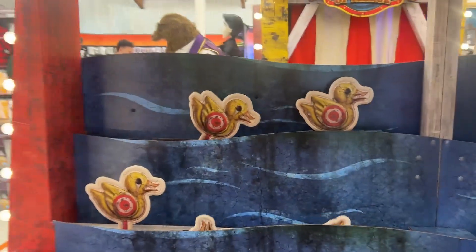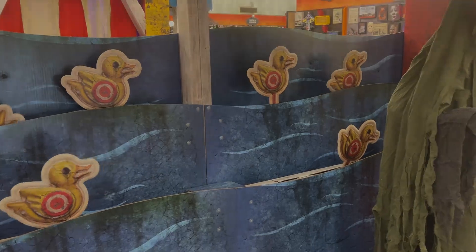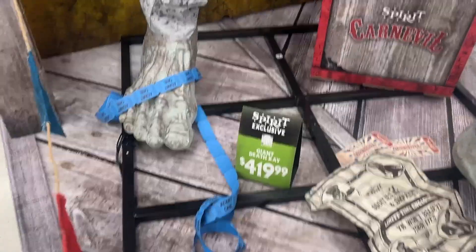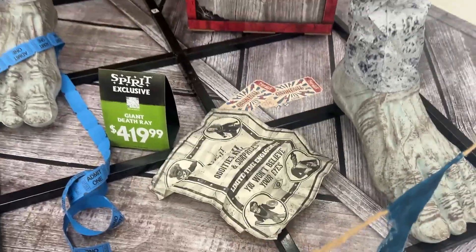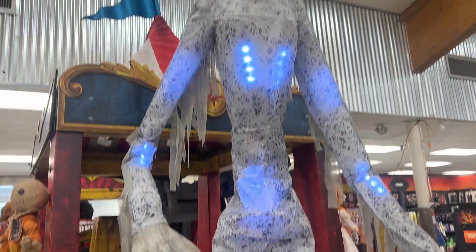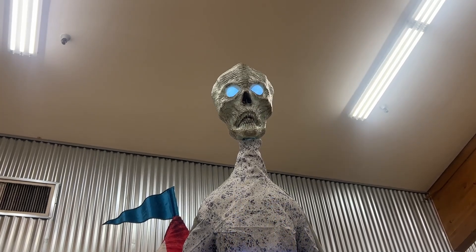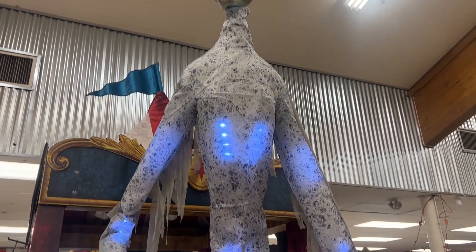He's kind of cool actually. I would just position his arms a little differently, but we've got these ducks here as well. Here we've got a Giant Death Ray. What I like is there are a lot of small little pieces that are all on the theme — just small details that I really like.